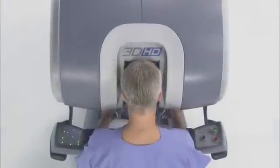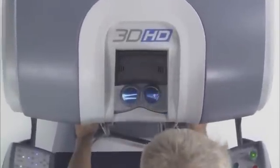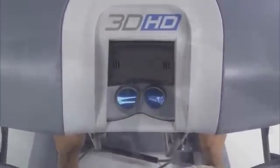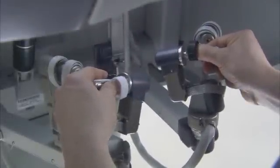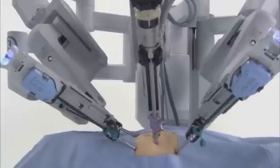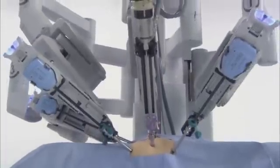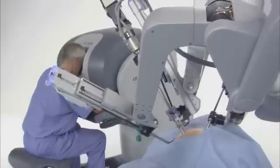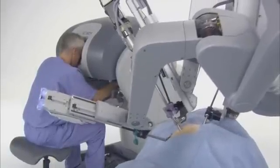Seated at the console, the DaVinci surgeon views a remarkably clear 3D image of the surgical field. The system scales, filters, and translates the movements of the surgeon's hands on the master controllers to four interactive robotic arms on the patient-side cart.